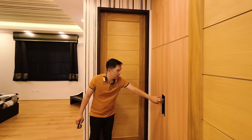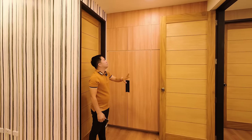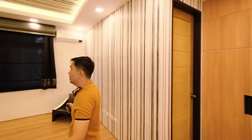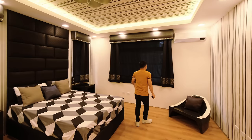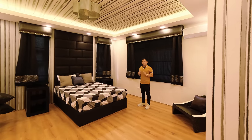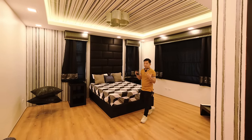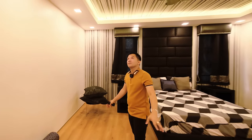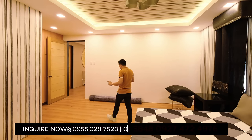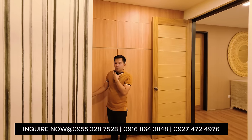Very tall door upon entering. There's a cabinet and storage area. In the bed area: air conditioning unit, big window, a king-size bed, and spacious area — you could even work out in this room. High ceiling with light fixtures, and furnishings that stay in the property including a floor mat.